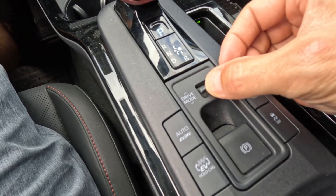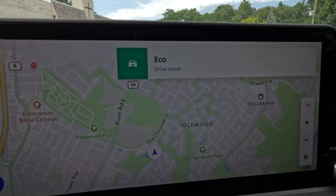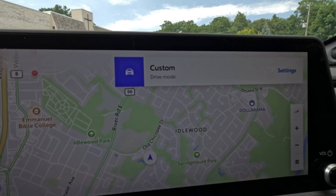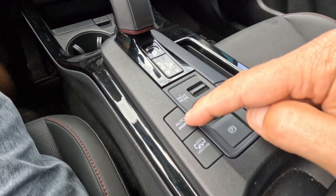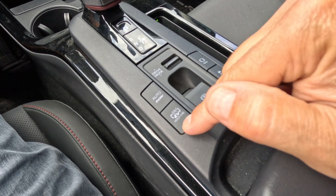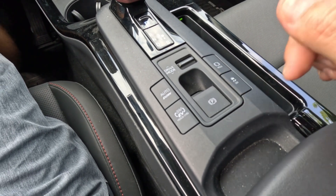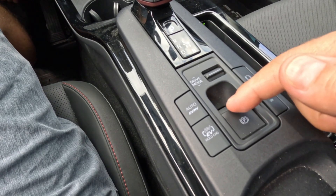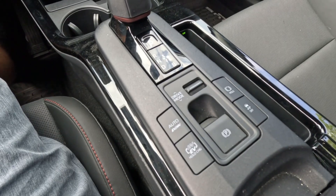There are different drive mode selects: Sport mode, Eco, Normal, and Custom. There's also Auto mode where you let it do its thing, a hold-charge mode, a traction control button, and an electronic parking brake which can be set to automatically engage when you put it in park and disengage when you put it in drive — so you never have to worry about that.